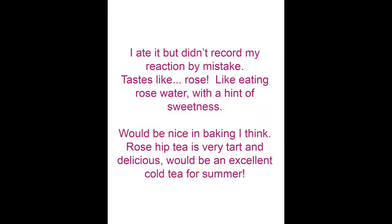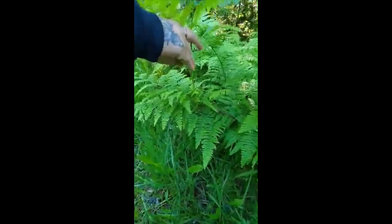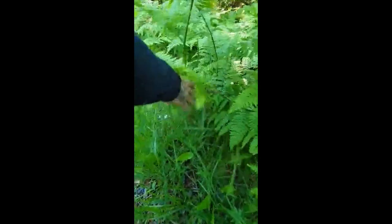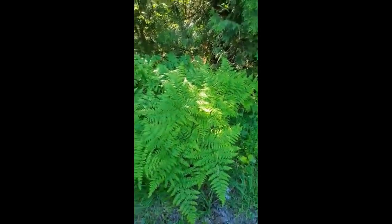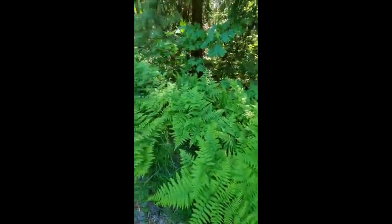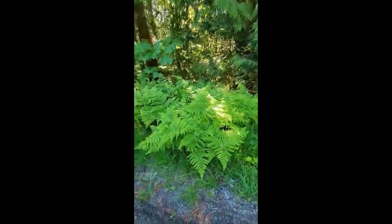These lovely ferns here are bracken ferns, and they're edible when they first come up as fiddleheads. They're past that now, obviously. They have a really strong thick stem that has a kind of bulb at the bottom. Me and my brothers used to pull them out and play swords because they're pretty tough. Really beautiful fern — they go a nice shade of tawny gold in the fall. So, fiddleheads — bracken fern.